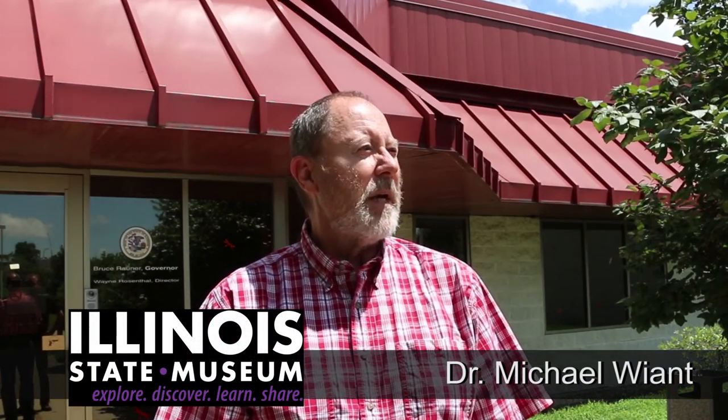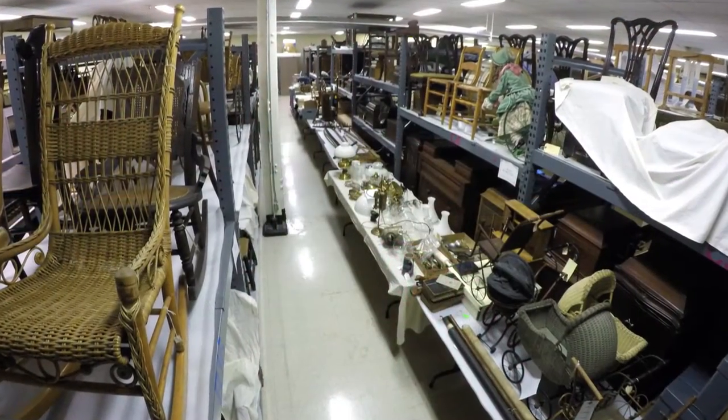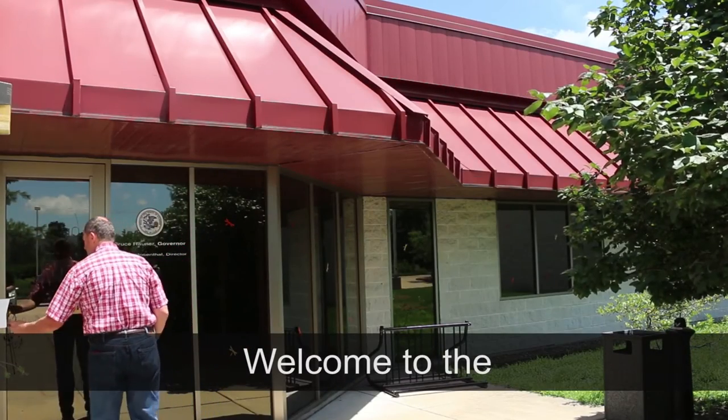I'm standing at the door of the Illinois State Museum's Research and Collection Center. This is where many of the 13.8 million objects in the museum's collections are held. These collections are used for a variety of purposes — educational purposes, to build exhibits, and to conduct research.